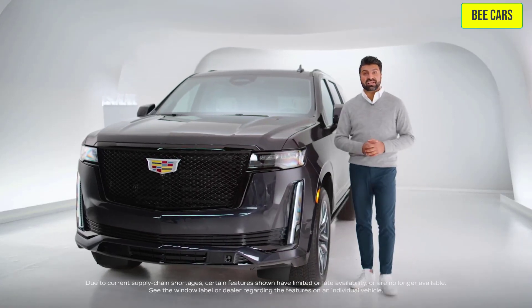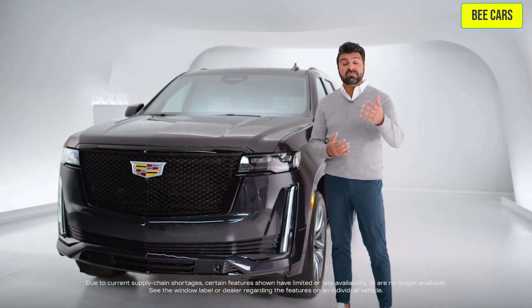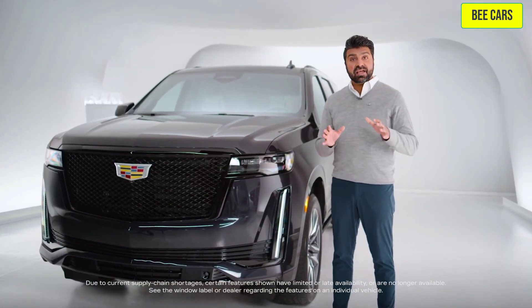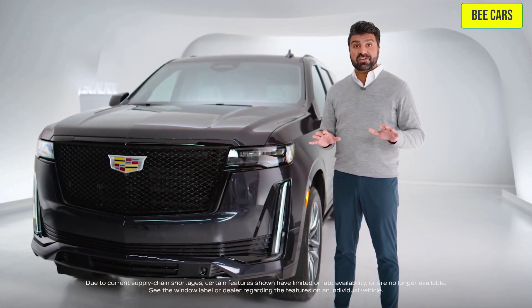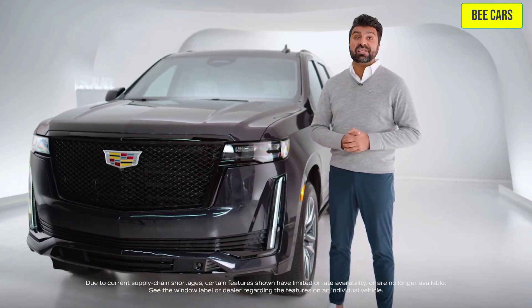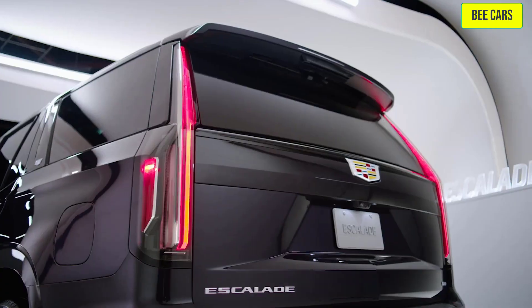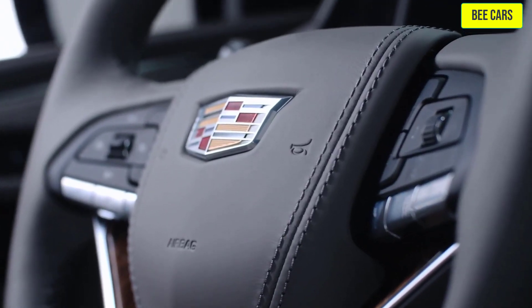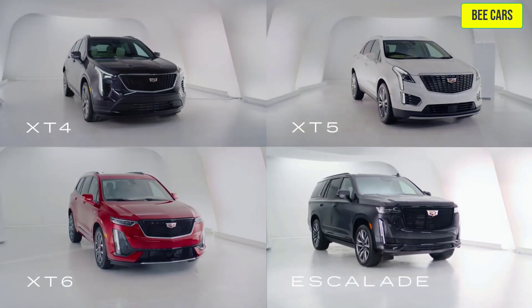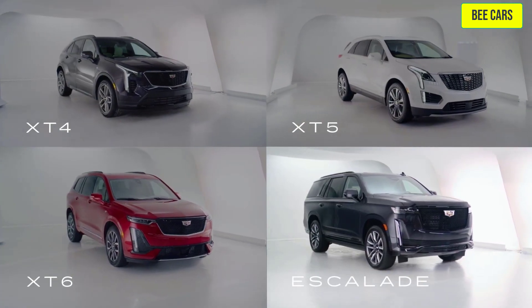Hello and welcome to Cadillac Live. My name is Zane and I'm going to be your live agent. At Cadillac Live, you can take a live video tour of any Cadillac vehicle and have your questions answered in real time. This is an overview of the 2022 Cadillac Escalade, which is a legendary SUV and the biggest SUV in our lineup.